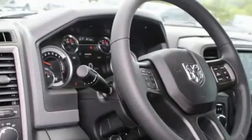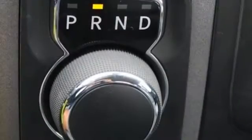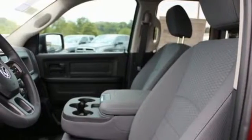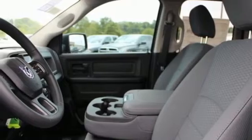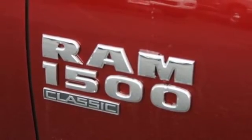V6 engine, rear wheel drive, driver selectable mode, trailer hitch receiver, streaming audio, Wi-Fi hotspot, dual zone climate control, active grille shutters, heavy-duty shocks, auto dimming rearview mirror, and automatic transmission.